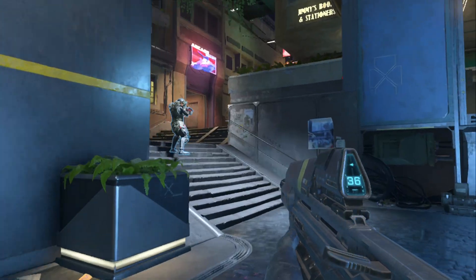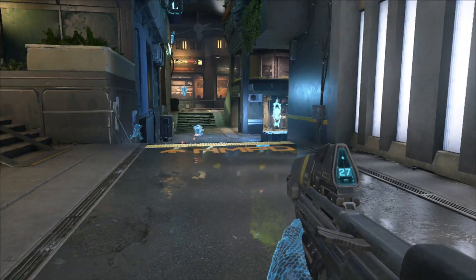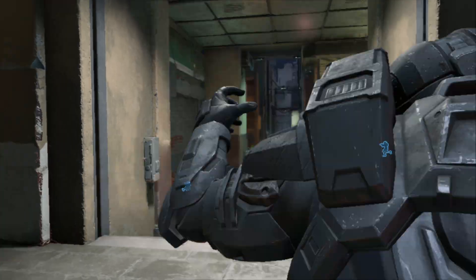You might be noticing something off here: there is no HUD, and that is just a bug where no HUD is rendered at any point. I can't do anything — I can't change classes, I can't even disconnect from this.